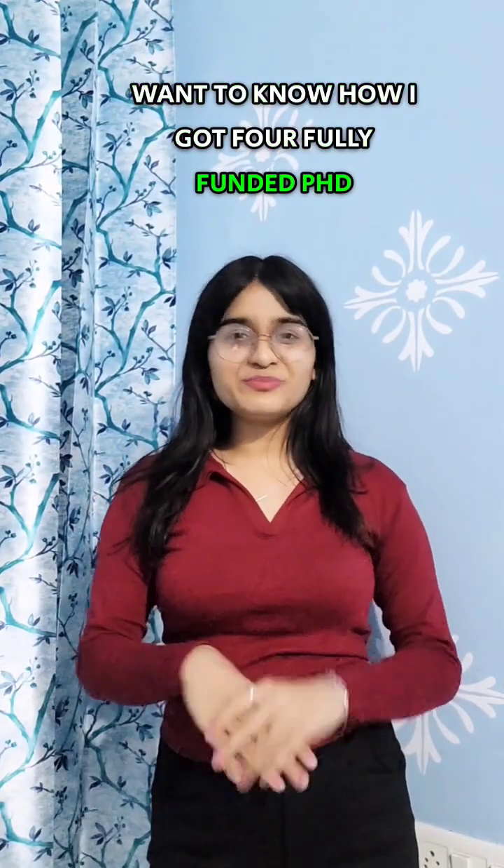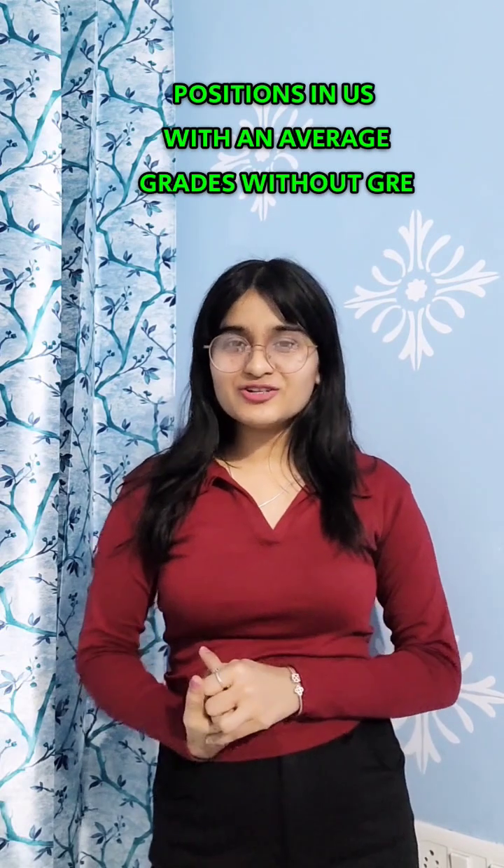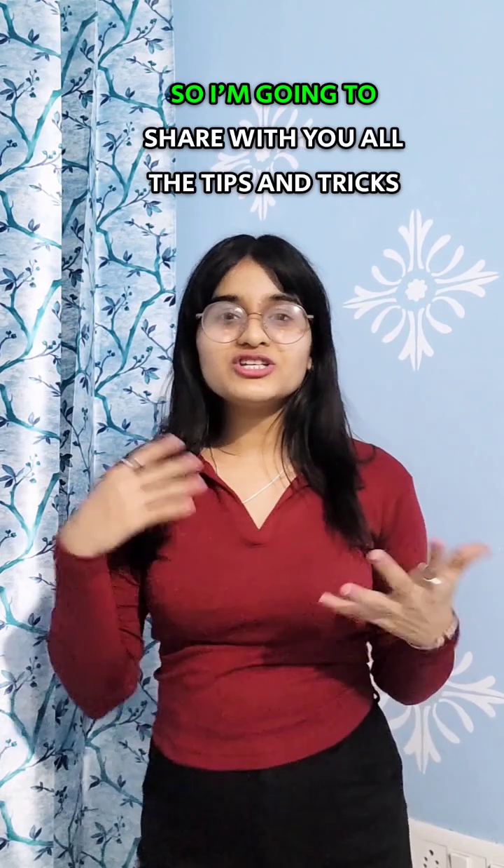I want to share how I got four fully funded PhD positions in the US with average grades and without GRE, and that too in good, reputed universities. I'm going to share all the tips and tricks I used, from my own experience.